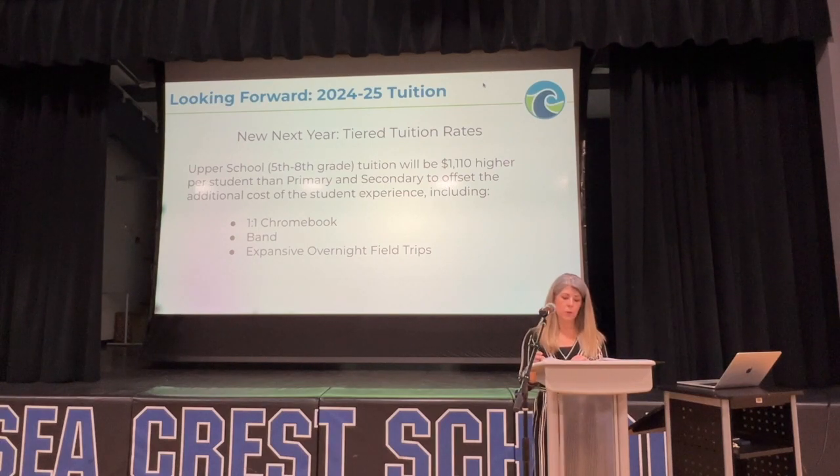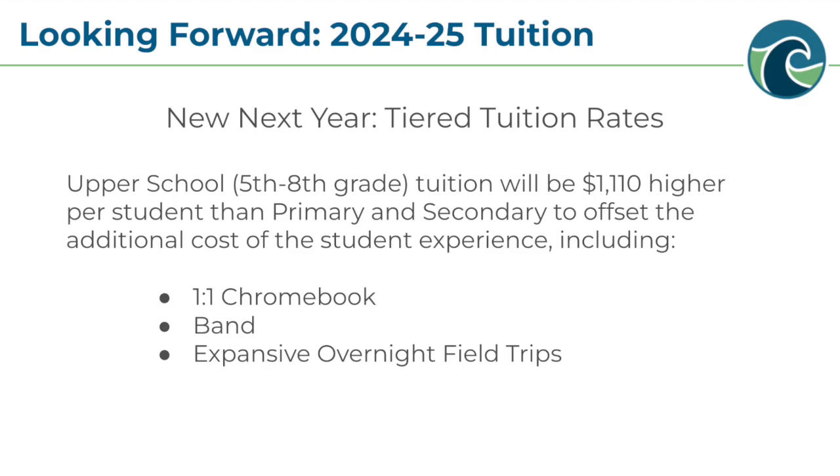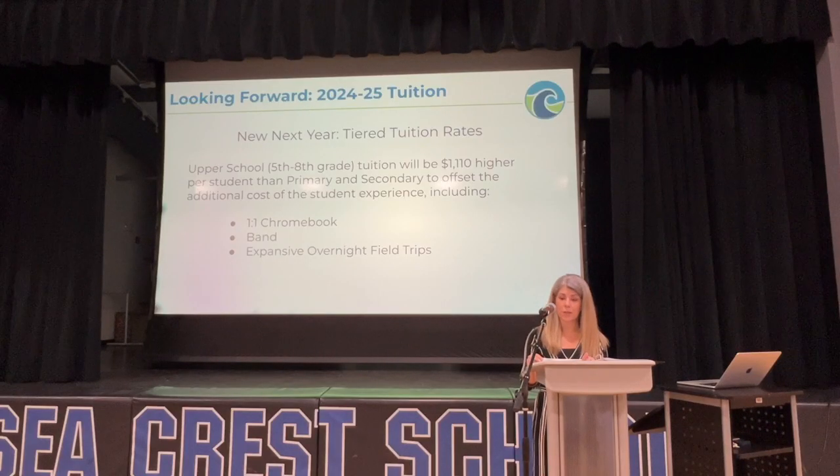For the 24-25 school year, Seacrest will be introducing a tiered tuition structure, meaning that upper school students — 5th through 8th graders — will have a higher tuition rate than students in junior kindergarten through 4th grade. This model is consistent with many of our peer schools and better reflects the actual cost incurred to deliver the extras upper school students receive. Upper school students will now own their Chromebook, and 5th and 6th graders will experience a formal band program, which includes use of an instrument of their choice.